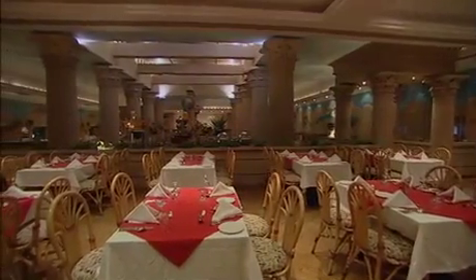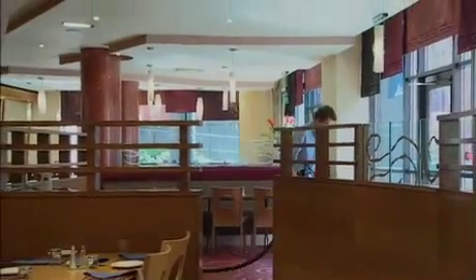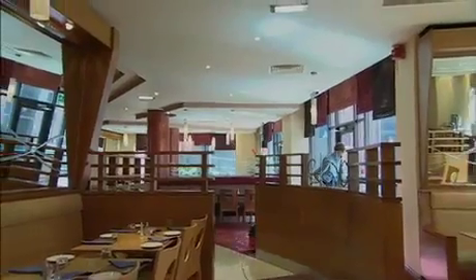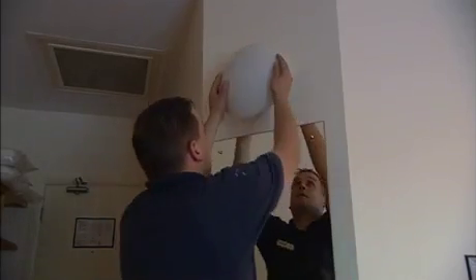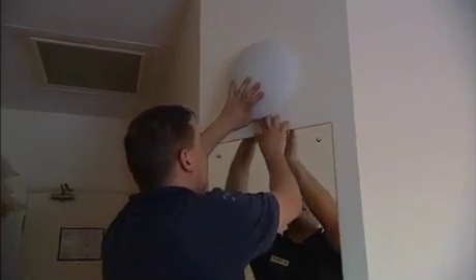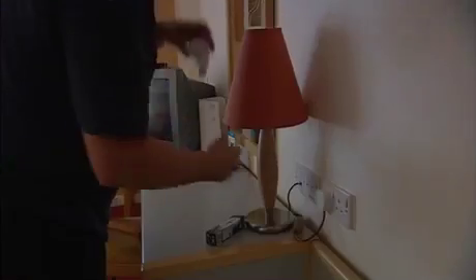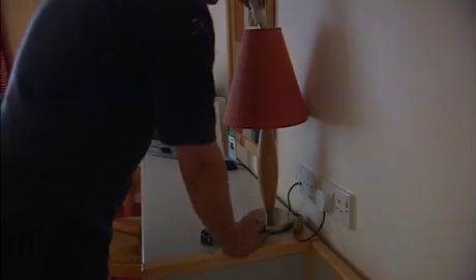Lighting in accommodation units can account for up to 25% of their total electricity consumption. However, hoteliers can rely on the wide range of energy efficient lamps available on the market to save energy and reduce costs. For example, compact fluorescent lamps can easily replace traditional tungsten light bulbs used in standard light fittings. As these lamps consume 75% less energy and last 8 to 10 times longer than tungsten light bulbs, they are a cost effective lighting option.